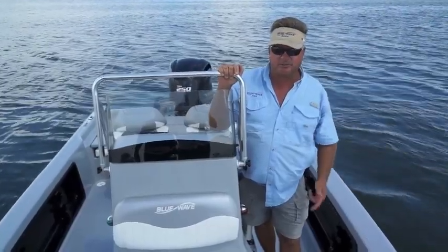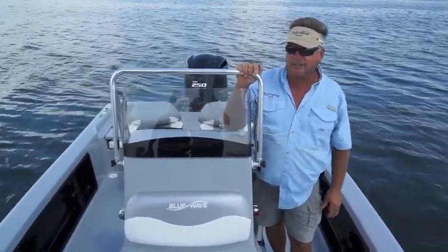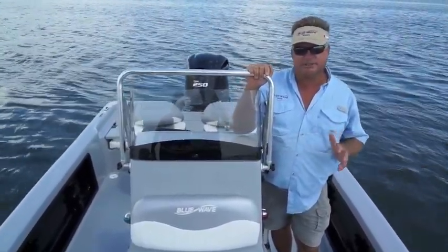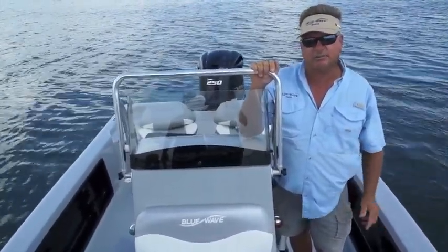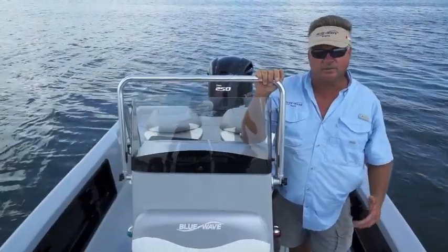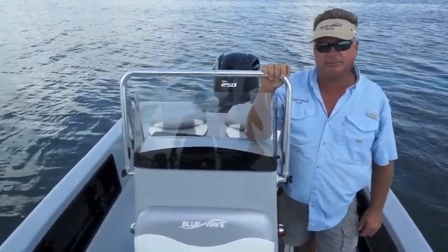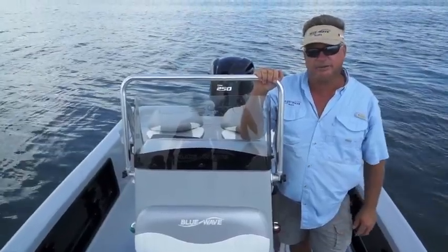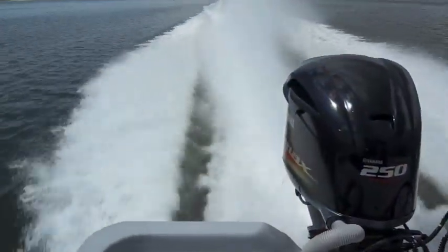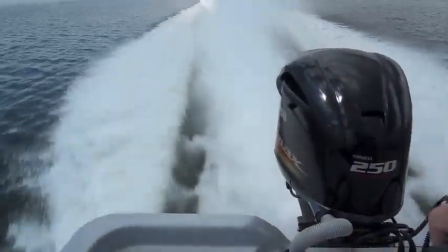I'm Marty Benz with Gulf Coast Marine. We're running a 22 Blue Wave Pure Bay. It runs in the upper 60s with a full tank of gas, three guys, gear — comfortable ride, no scary ride. Great performing boat, handles the chop, it's smooth, it's easy, it's fast. You can take your whole family or you can go fast.